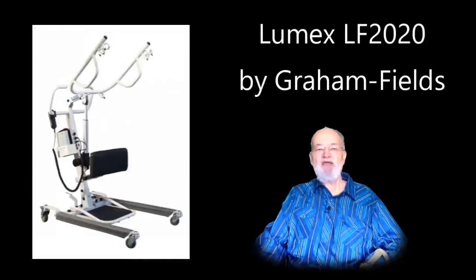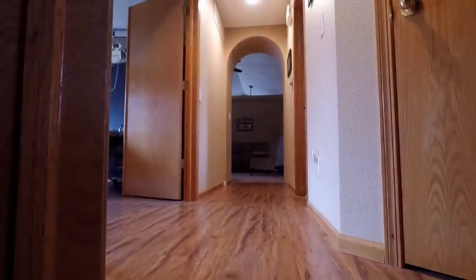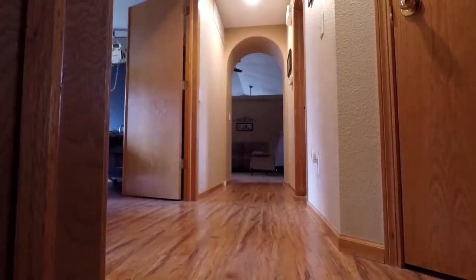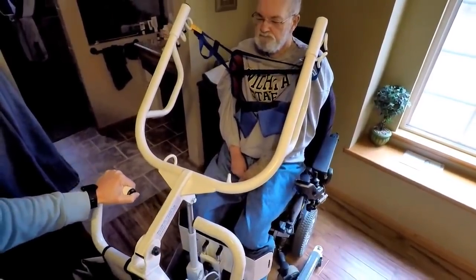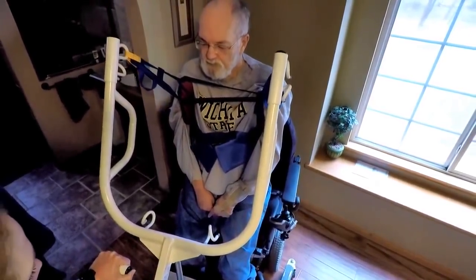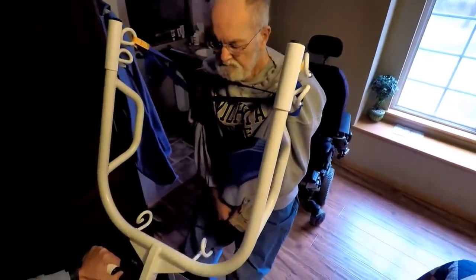I ended up purchasing a new Lumex model LF2020 electric lift off the showroom floor of a local medical equipment vendor after getting a substantial discount when mentioning some lower prices from other medical equipment suppliers seen online for the same model. I paid only a small premium over the least expensive online price, but figured it best to support a local vendor — and it was already assembled, would be delivered the next day, and included a new lift sling. I also had the chance to try it out before purchasing it.